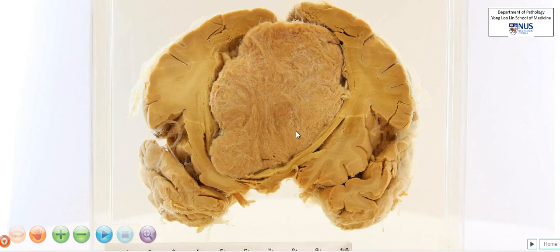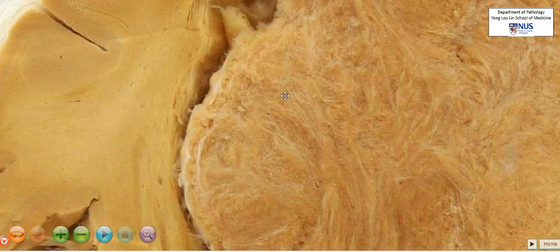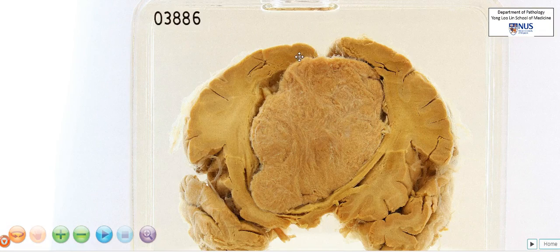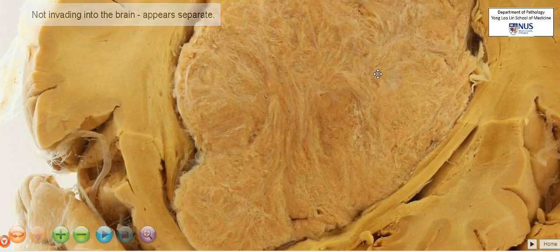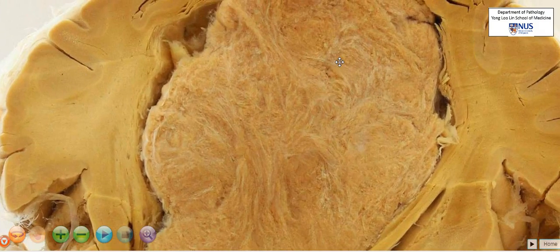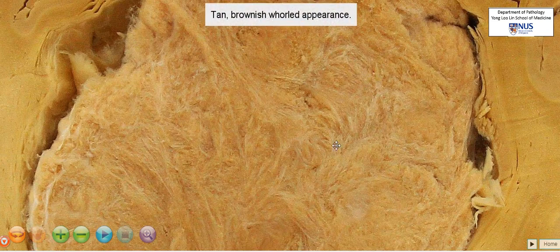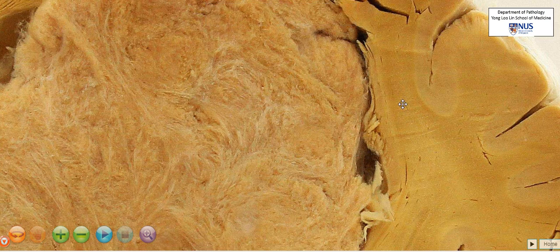Let's zoom in to the edge of the mass so that we can have a closer look. We can see that the mass is extremely well demarcated from the brain parenchyma. In fact, it seems to be almost sitting in a depression in the brain parenchyma, and it is really not invading into the brain at all. The cut surface of this mass appears tan, brownish, with some areas that appear whitish or greyish.